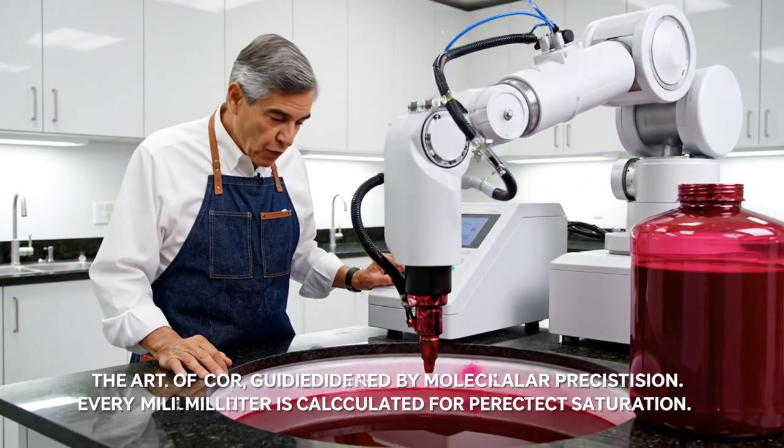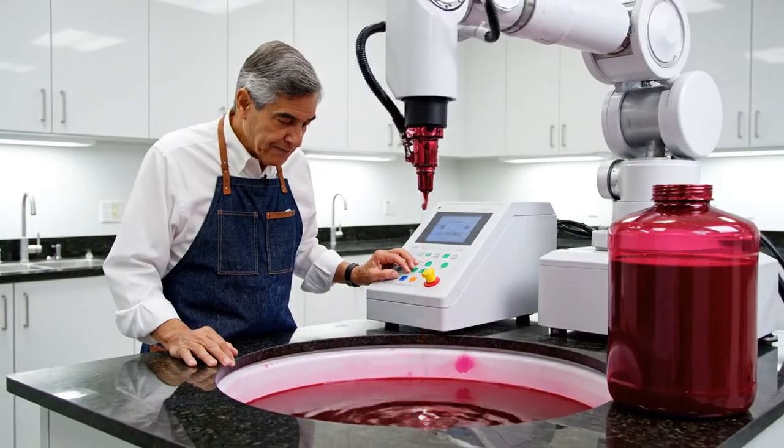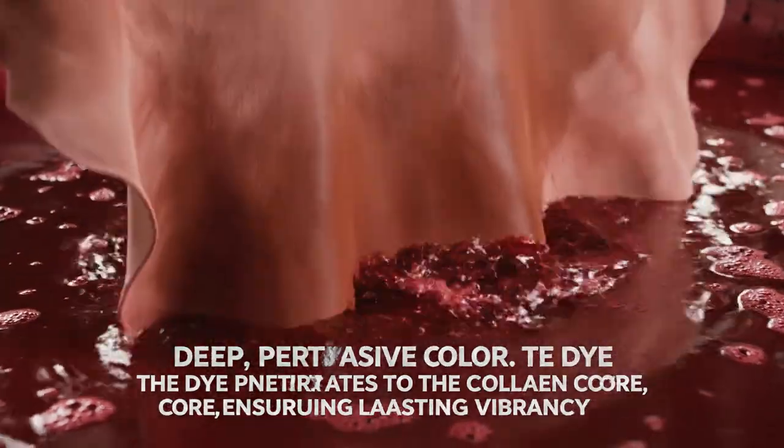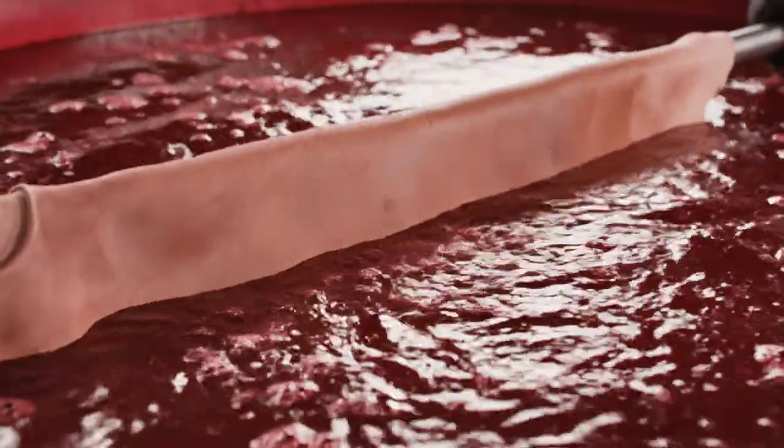Dispensing 15.4 milliliters of Red 40 for absolute color accuracy. The art of color, guided by molecular science. Deep, pervasive color — the dye penetrates to the collagen core, ensuring lasting vibrancy.